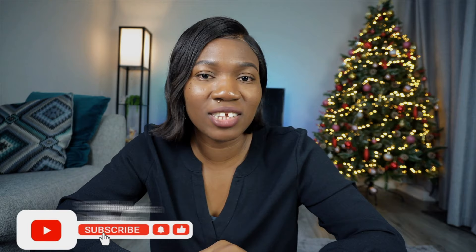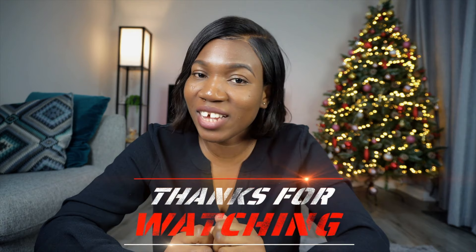If you've watched this video to this point and you liked it, don't forget to give me a thumbs up, share this video, comment, and don't forget to subscribe to my channel. I love you guys. Until next time, stay fabulous. Bye!